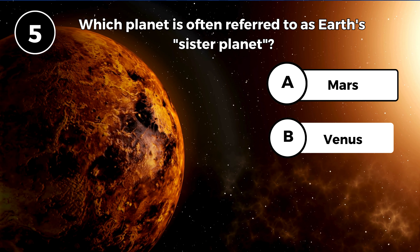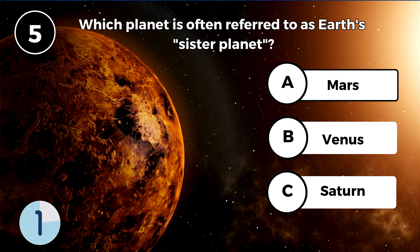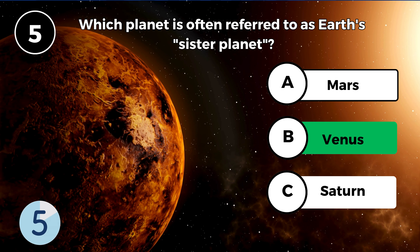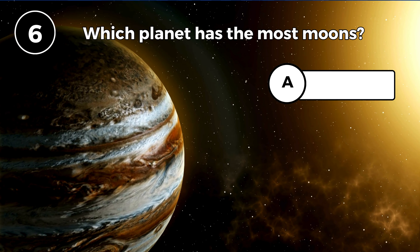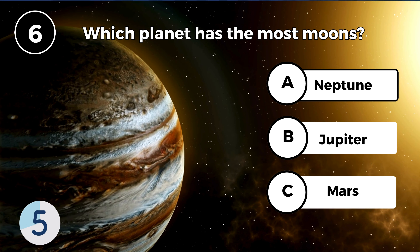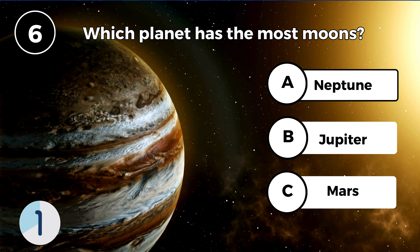Which planet is often referred to as Earth's sister planet? Venus. Which planet has the most moons? Jupiter.